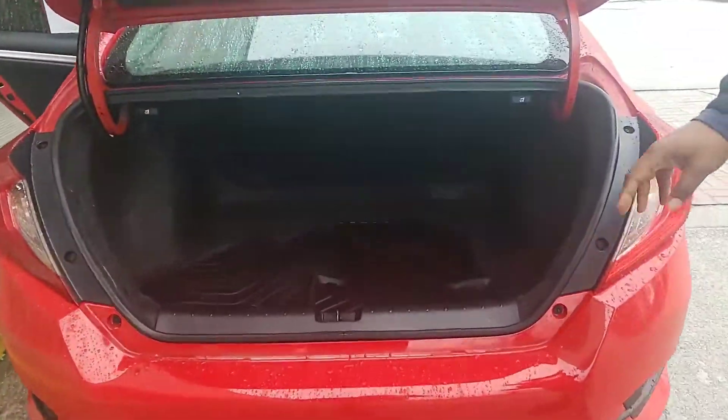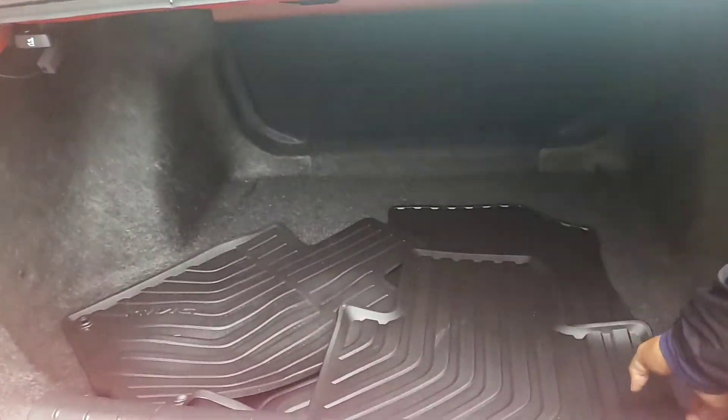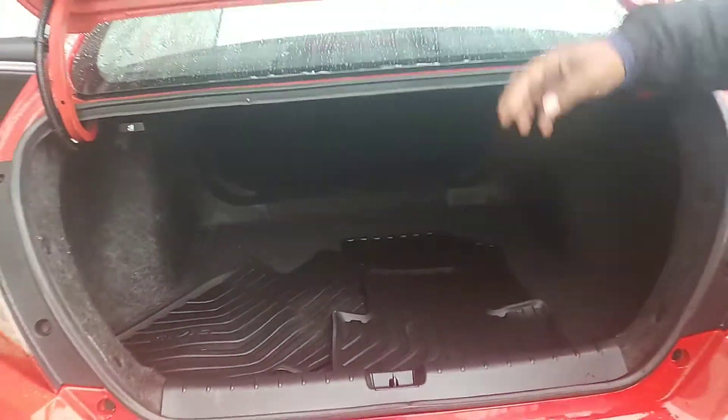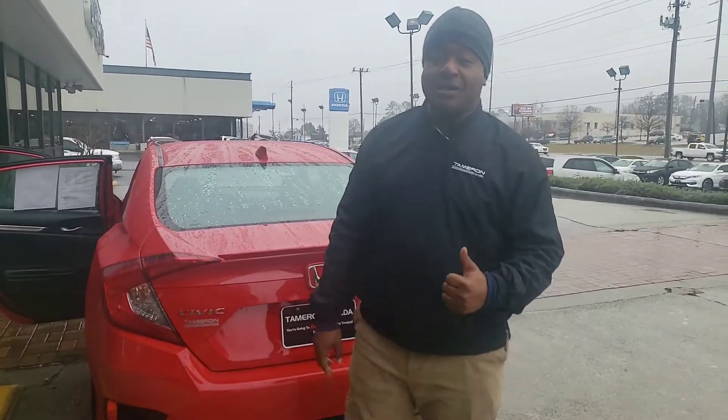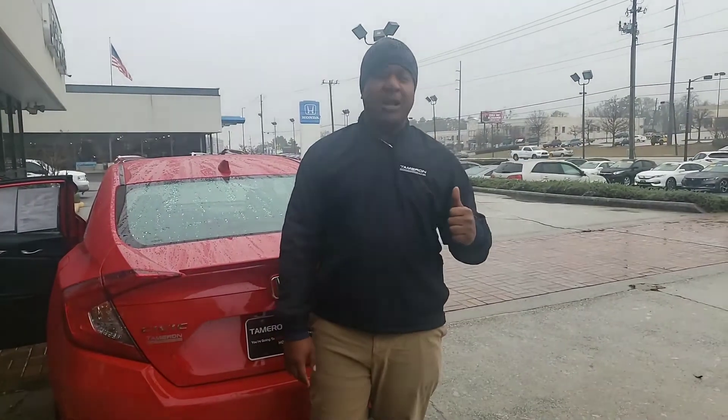It gives you plenty of trunk space, and it comes with all-weather mats that you don't even have to pay for — that's about a $300 value all in itself. Give me a call back as soon as you can. I know you have some concerns regarding financing and I'll be glad to help with that. My number is 205-834-6908, and if you need to email me, my email address is pnelson@tamron.com.